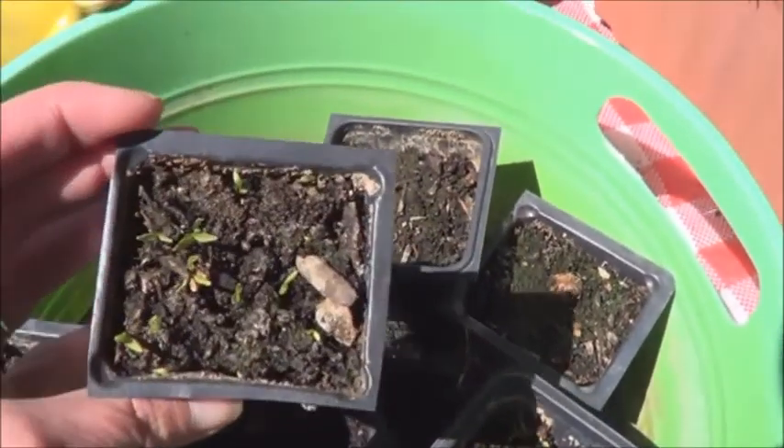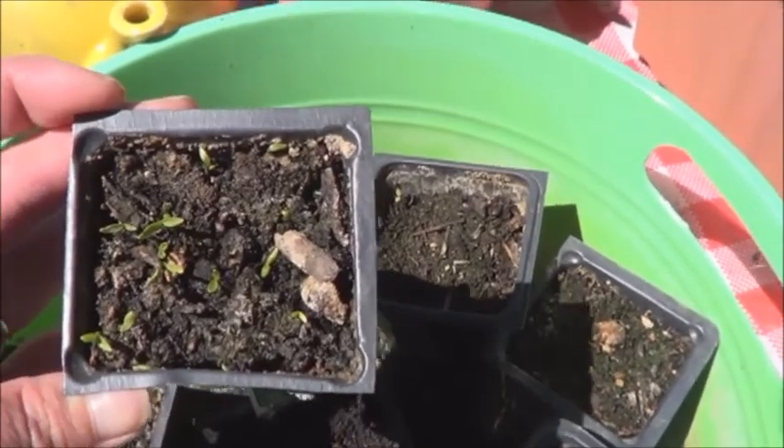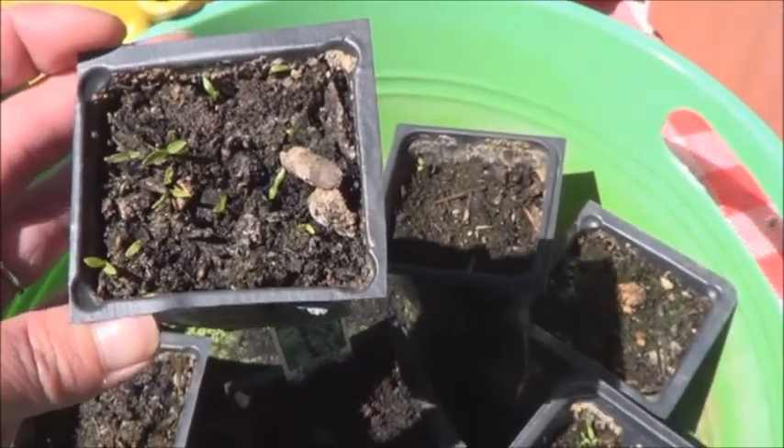What's this here? Parsley! I'd almost given up on that one.